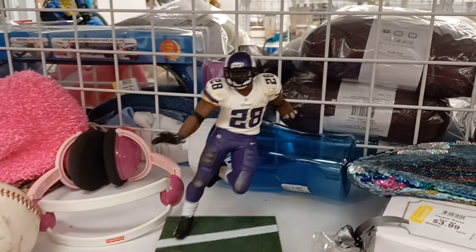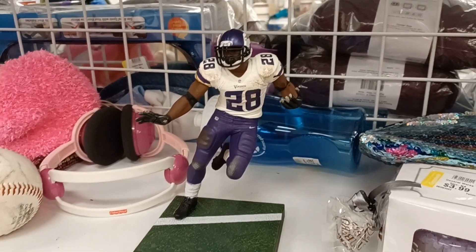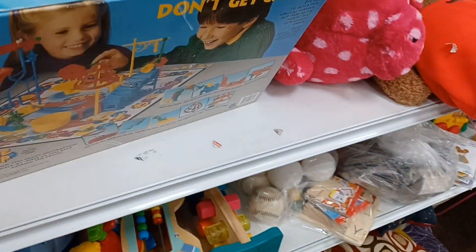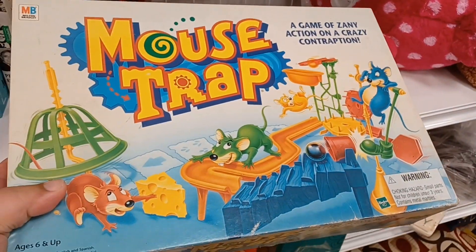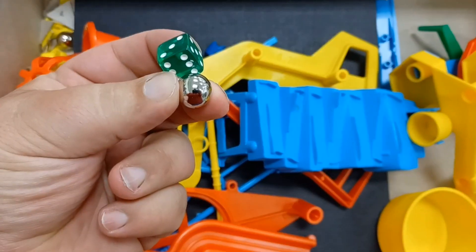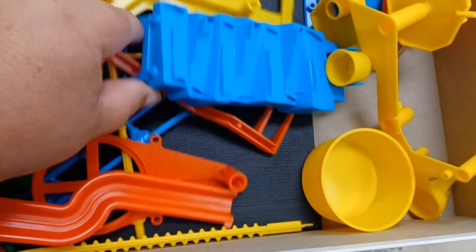Here's another one — looks like Adrian Peterson. Somebody offloaded their McFarlane sports figures. And guys, I found a 1999 version of Mousetrap for only $2.99. I'm opening it up to see if it's all there. We've got the instructions, the die, the BB, a couple mice — yeah, I think it's all here.